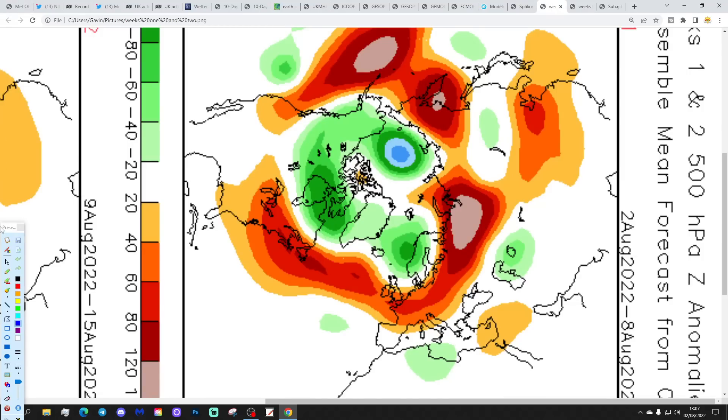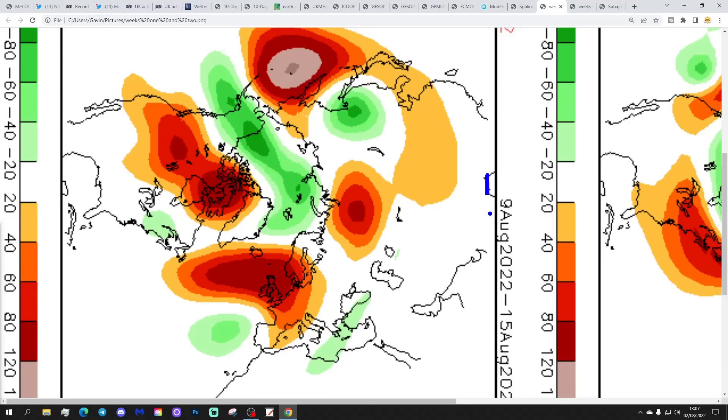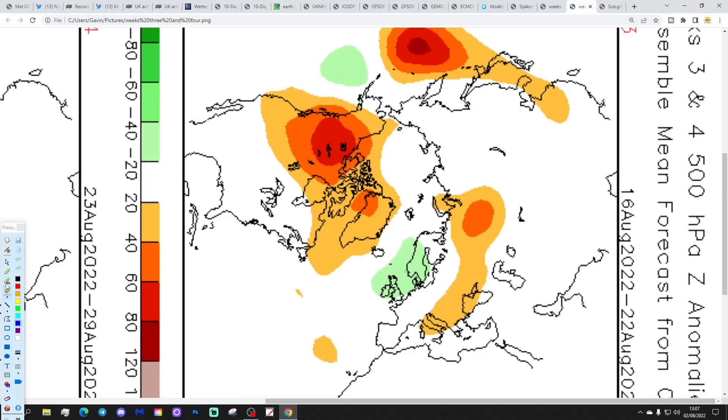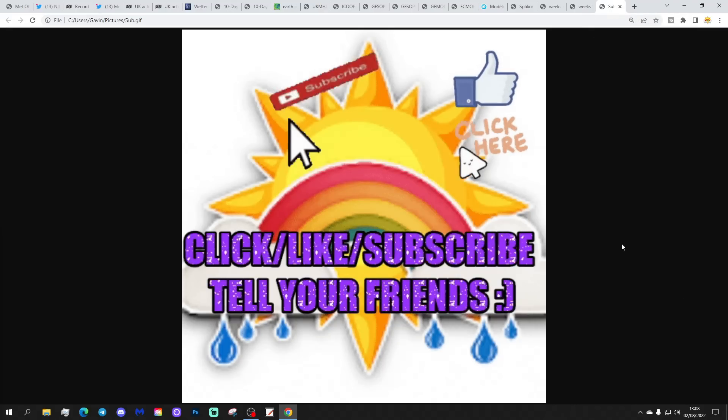The CFSV2 500-millibar geopotential height outlook shows: Week 1, 2nd–8th August, high pressure dominating; Week 2, 9th–15th August, high pressure right over the top of the country with winds drawing up from the south to southeast — actually very hot in that second week of August. Week 3, 16th–22nd August — big change — low pressure appears over the UK and Scandinavia, turning much more unsettled and cooler. Week 4, 23rd–29th August, is rather unclear and mysterious as we come to the end of meteorological summer, but it's four weeks away so not worth worrying about.